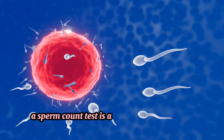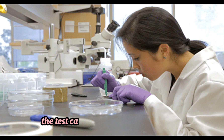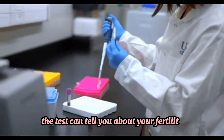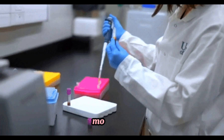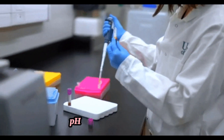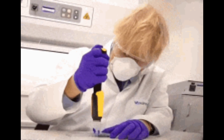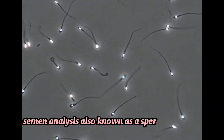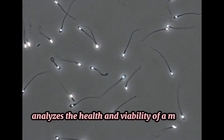A sperm count test is also known as a semen analysis. The test can tell you about your fertility. Results are analyzed for sperm shape, movement, pH, volume, liquefaction, sperm count, and appearance. Semen analysis analyzes the health and viability of a man's sperm.